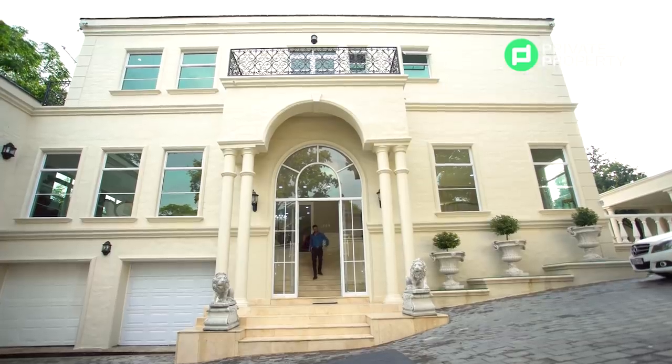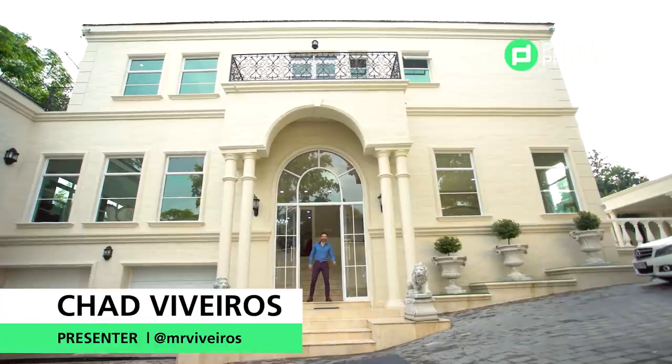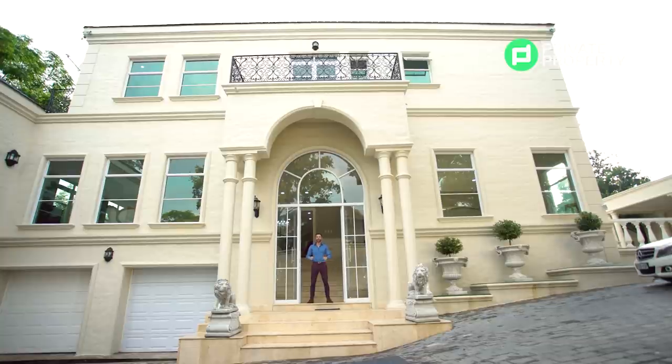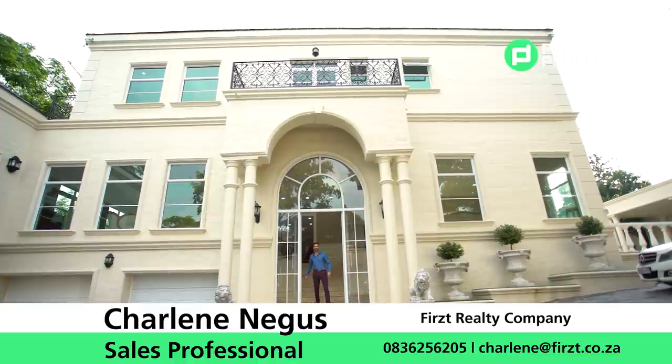And there you have it folks — mega mansion living in the heart of Bryanston. This was very, very fun for me and I cannot wait to see you all next time where we show you more luxurious properties, but right now I've got a plane to catch. Goodbye!